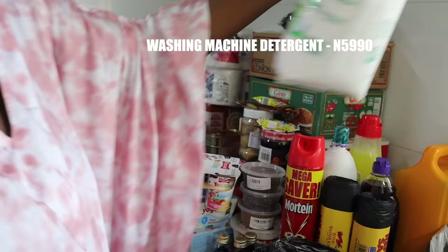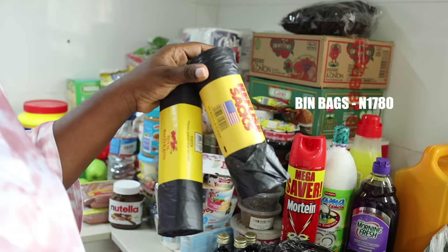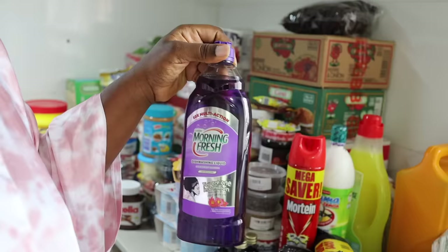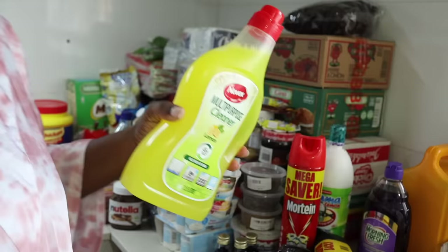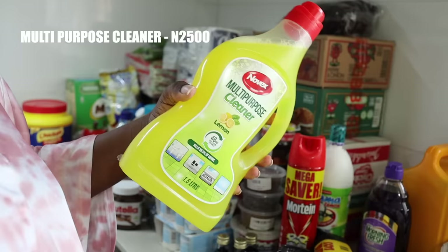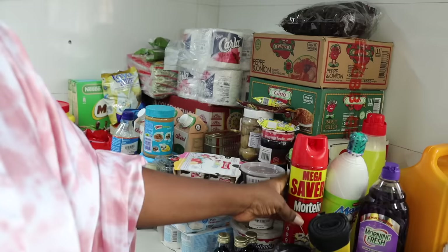Two bean bags cost me 1,780 naira. I got Morning Fresh — I wanted to try the new purple one and it cost me 1,450 naira. Someone was advertising this multi-purpose cleaner so I decided to patronize it — it was 2,500 naira. I also got this Mama dishwashing liquid for 1,550 naira.